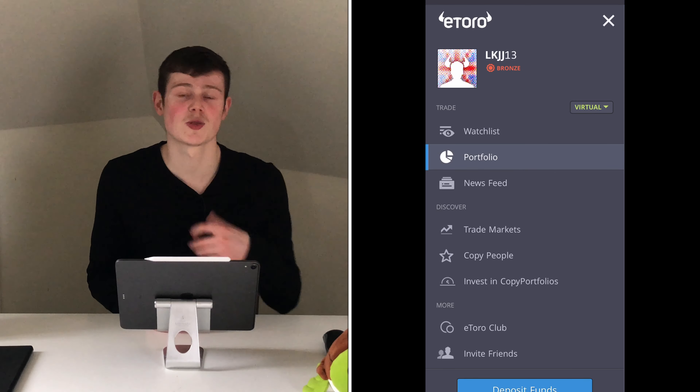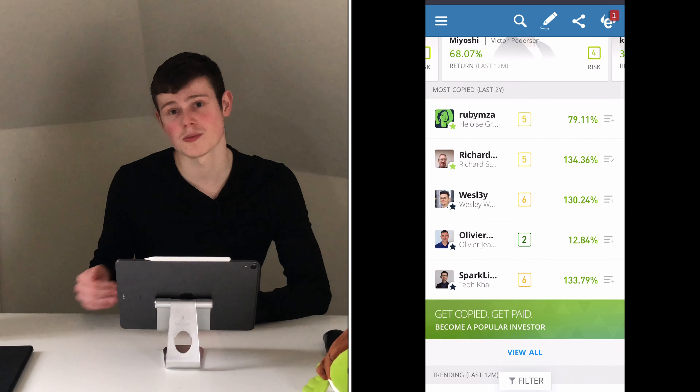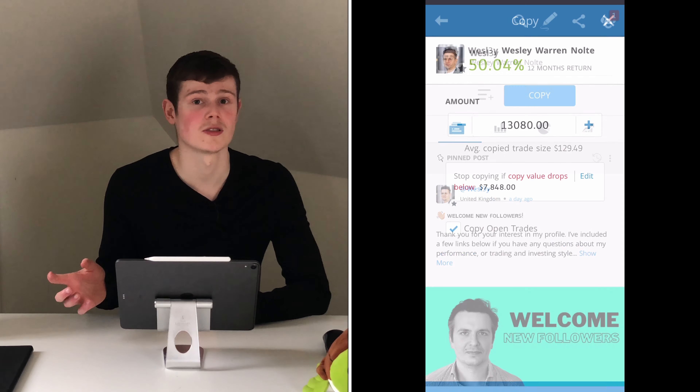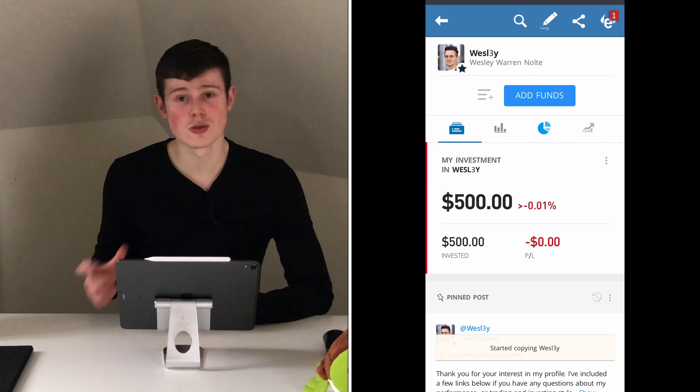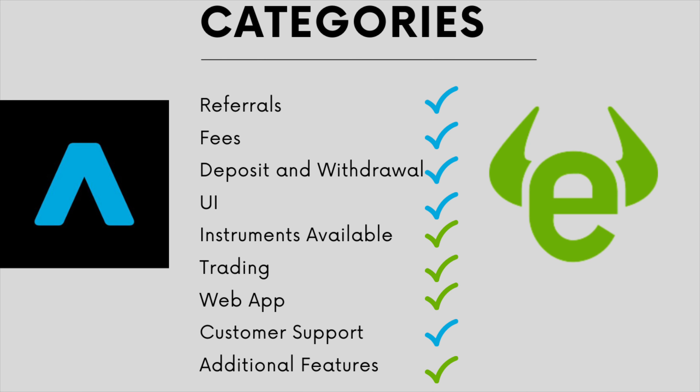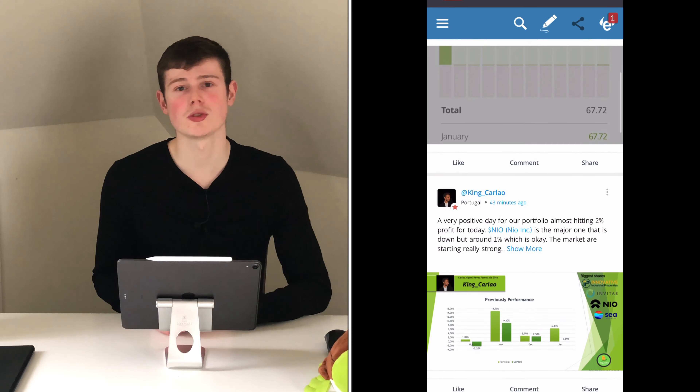eToro's most notable feature is copy trading, which is a very unique thing. You can look at the most popular investors on the platform and choose to copy them with an allocated amount of funds — for example, $500. You will then do all the exact same trades as them, just in proportion to the amount of money you have. This makes investing more passive; if you're not too sure about investing you can pick someone with a lower risk rating and just let them do the work. eToro is also much more of a social trading platform, with a section where you can post thoughts about stocks or market movements and discuss with like-minded people — though always be wary of taking advice from strangers online. We give this point to eToro for their more unique and interesting feature.